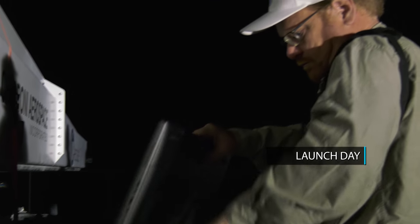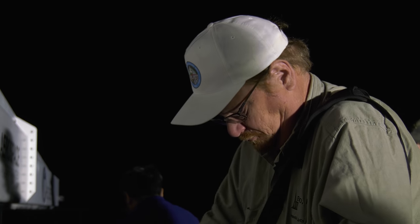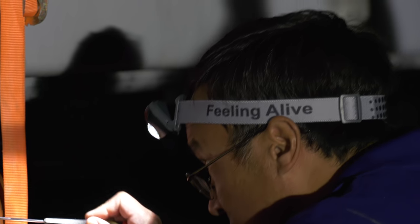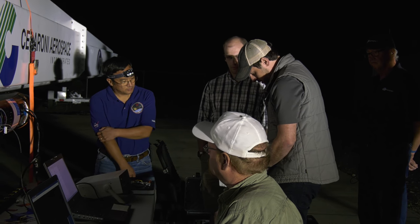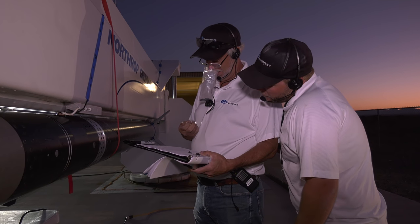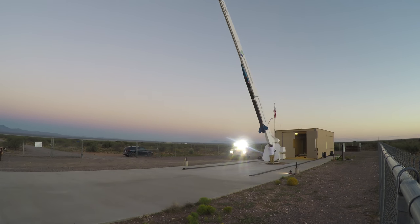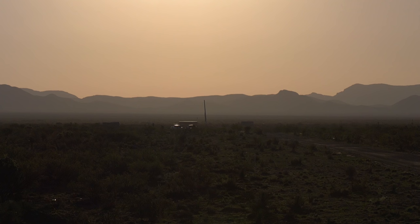We're going to proceed with payload power-up sequencing, starting with the ADEPT. Remove access panels on both sides of the separation section. All payloads are flight mode verified. LPS, raise the launch vehicle into nominal firing position.